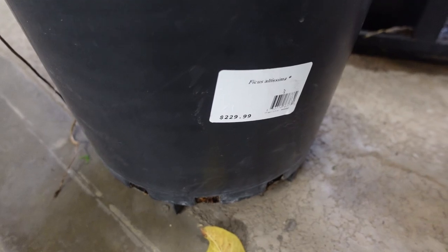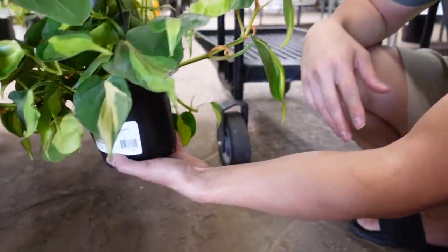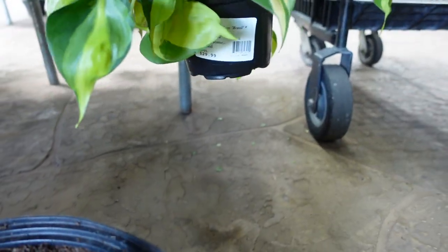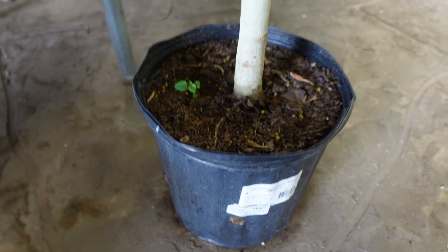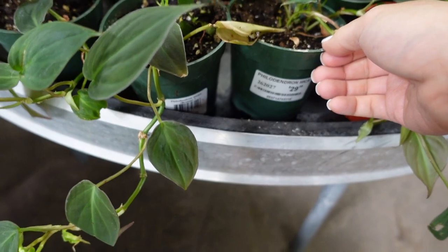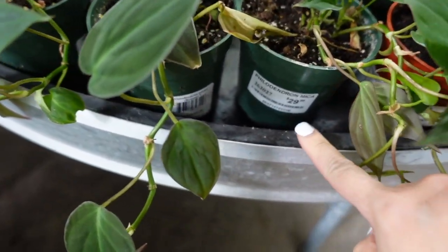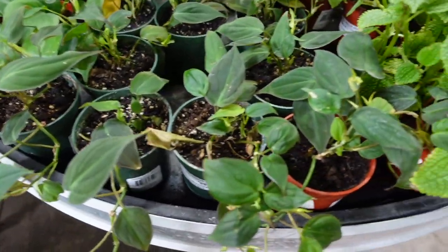This is $229.99. This ficus audrey is $169.99 — that's expensive because it's not that big. It's a lot of jamaicans, $29.99 for a four-inch pot, and not very full.